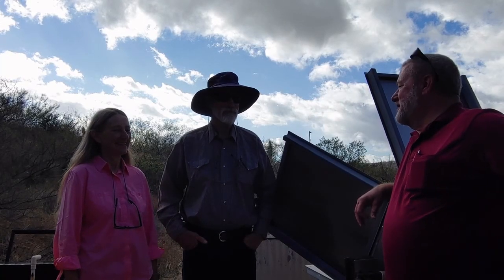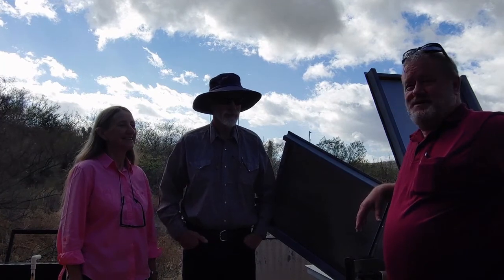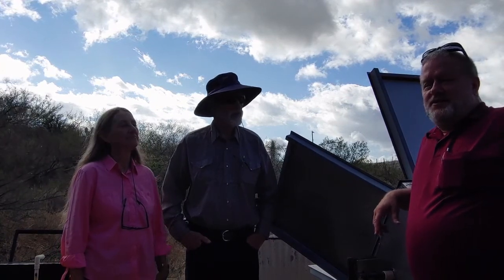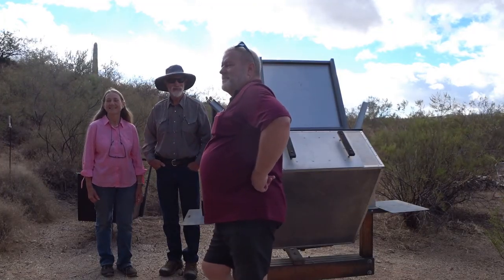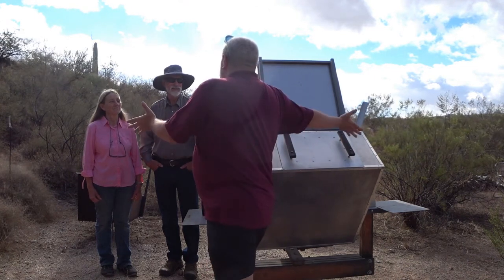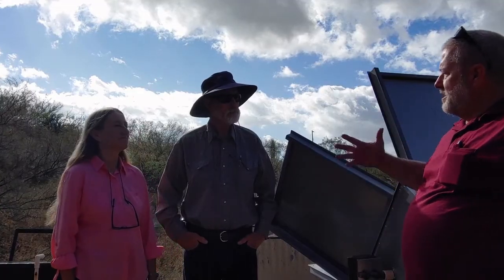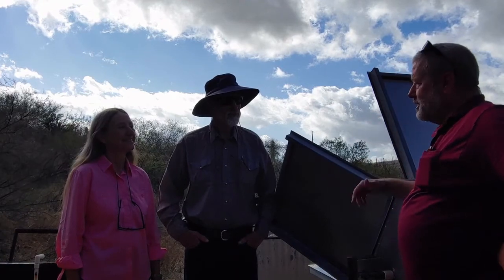Good morning from Cascabel, Arizona — beautiful country out here in the middle of the desert. We're here with David and Pearl to talk about isolated living in the best possible manner. They'll be talking about their solar cooker and their homestead. I usually have three questions: how did you find out about solar energy and solar cooking, what are you doing now as part of your off-grid lifestyle, and what do you see as the future of solar cooking?